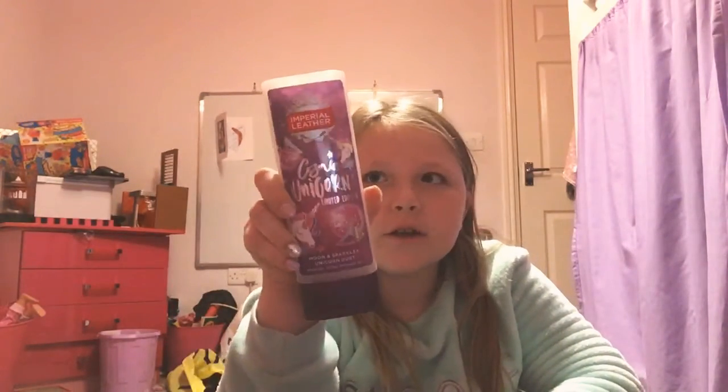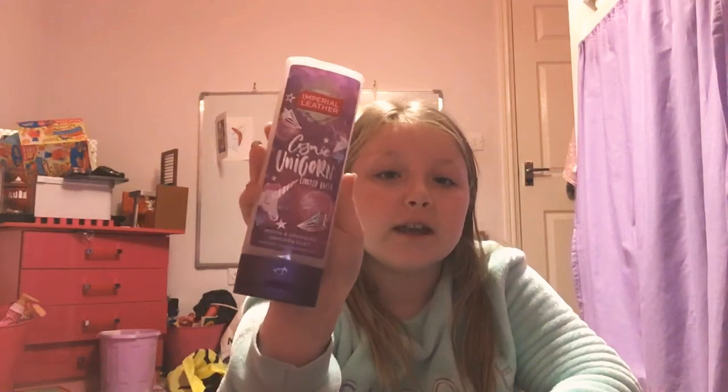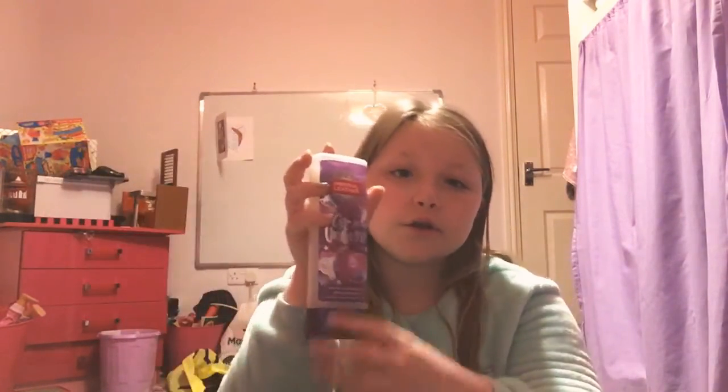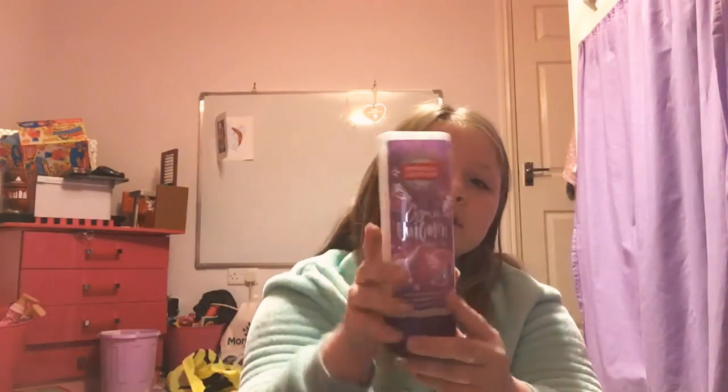The next thing I can pull out easily is this Cosmic Unicorn Limited Edition Moon and Sparkles Unicorn Dust Fantasy Icon Shower Gel. My elves aren't saying I need to shower — they're just saying I might like it, and I do. It's purple, which is my favourite colour, so I'm probably going to have a bath either tonight or tomorrow.